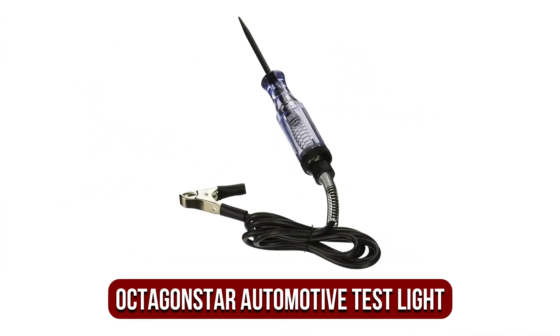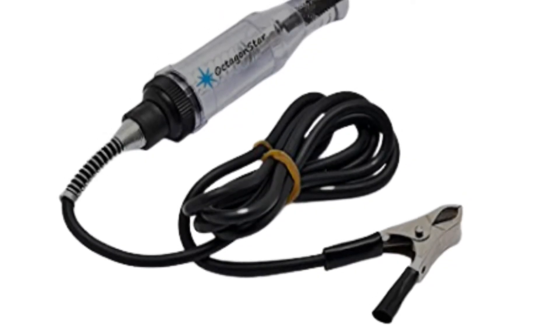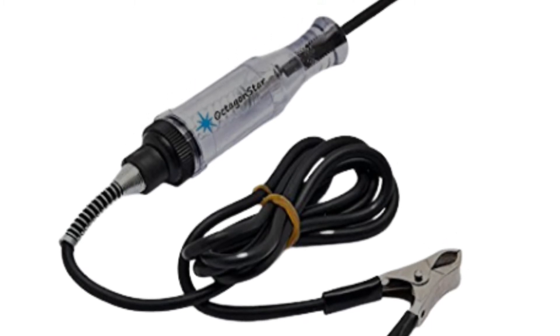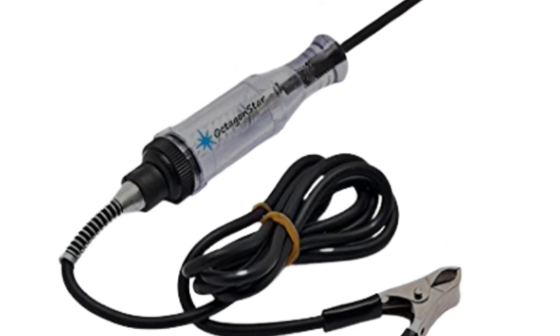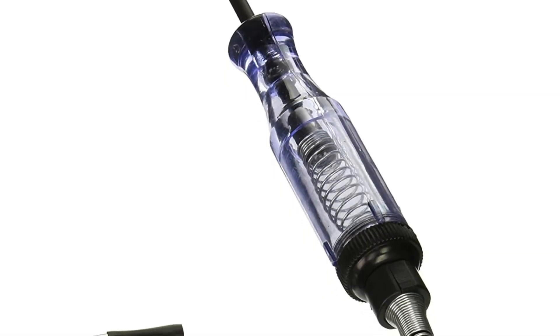At number three on our list is the Octagon Star 16,012 Automotive Test Light. If you're in search of a test light with an enormous and sturdy clip and a replaceable bulb, this is a great device to purchase. The Octagon Star 16,012 features a replaceable bulb, spring wire relief to help keep the wire straight, and what really draws us to it is the big clip.